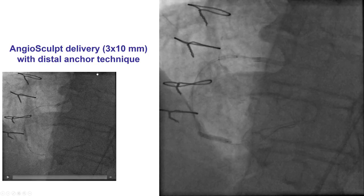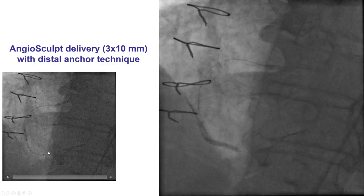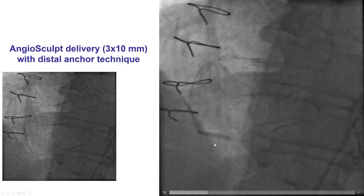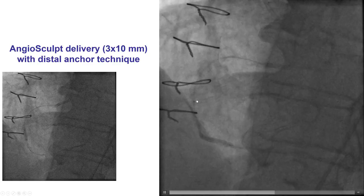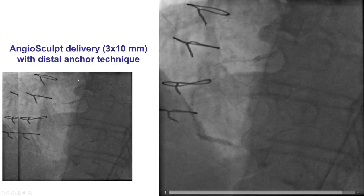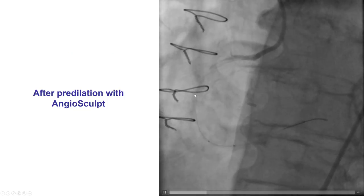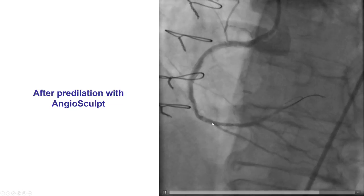To overcome this, going down the algorithm, we decided to use an AngioSculpt — a 3.0 by 10 mm — delivered using the distal anchor technique. A compliant balloon that is more deliverable is inflated, allowing us to then deliver the less compliant, less flexible AngioSculpt balloon all the way to the mid-right coronary artery. We did multiple dilations of the entire length of the right coronary artery, and by doing that, we finally had some areas of dissection but did see better expansion of the right coronary artery.